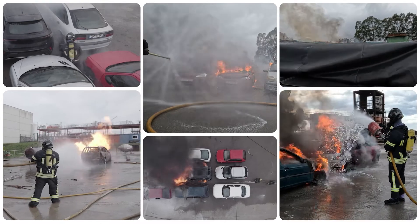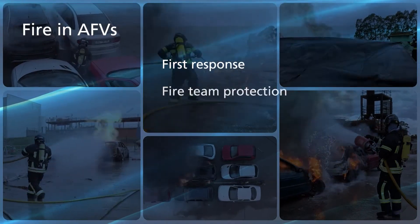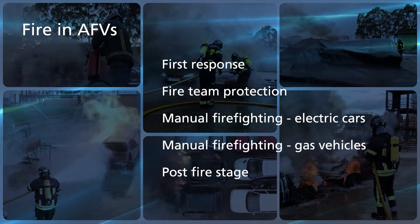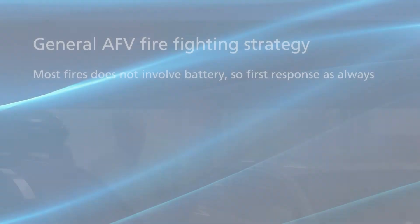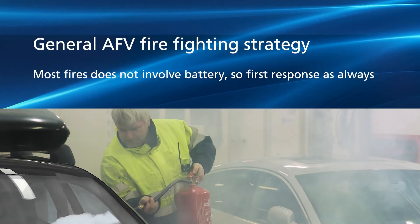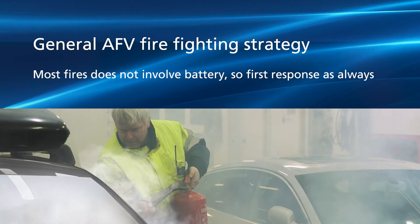The following movies show how these manual firefighting measures are carried out. It should be noted that in many cases, methods do not differ from what would be applied in the case of a fossil-fueled car on fire.